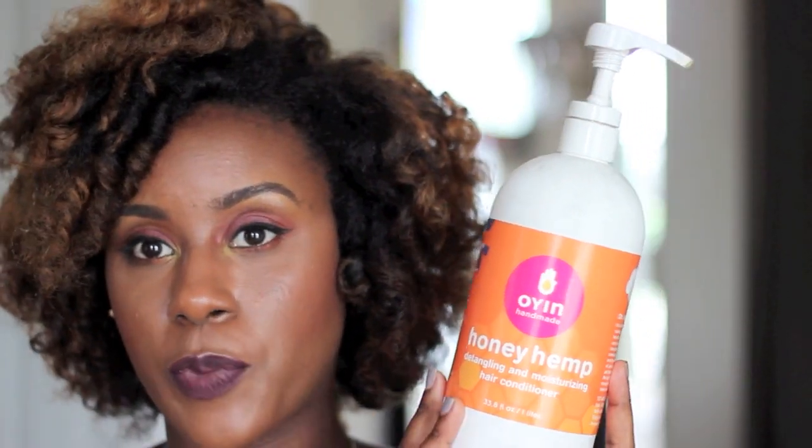The last two I pretty much talk about on my channel all the time. I'm sure you guys all know about the On Handmade Honey Hip Conditioner. I've been using it for years and years. I can use this more or less on a weekly basis — it's very light and very gentle on the hair, yet still moisturizing. It works really well with all of the other products I tend to use after it, and it also makes detangling a bit easier. This is probably my number one favorite conditioner of all time.